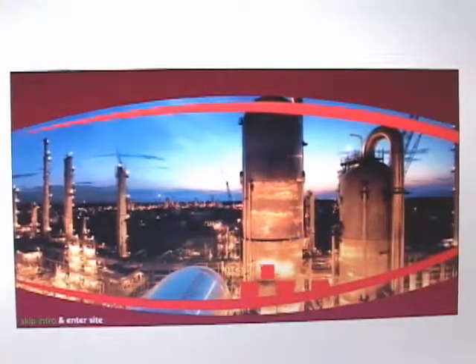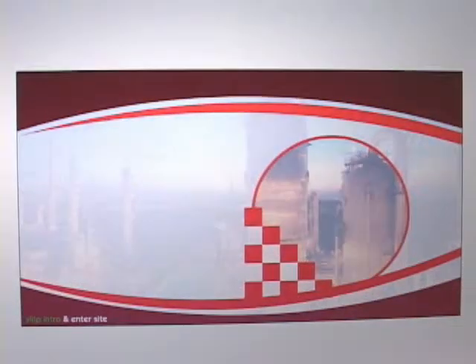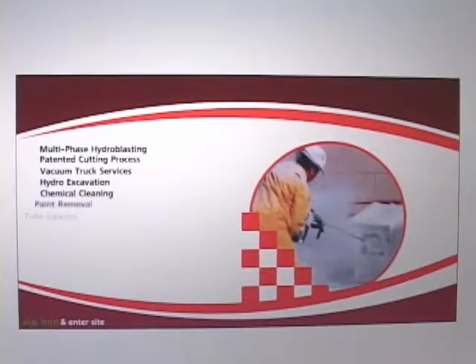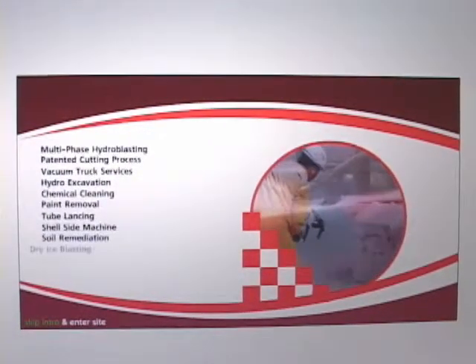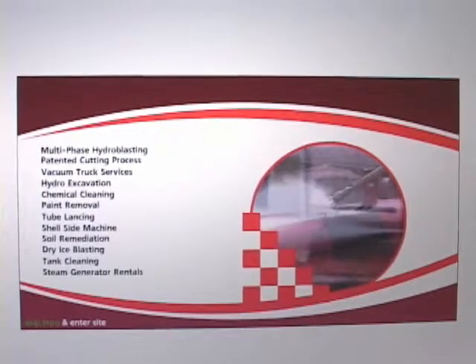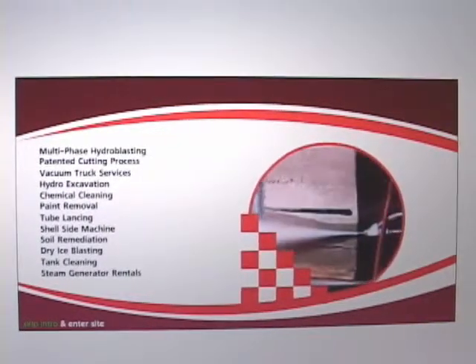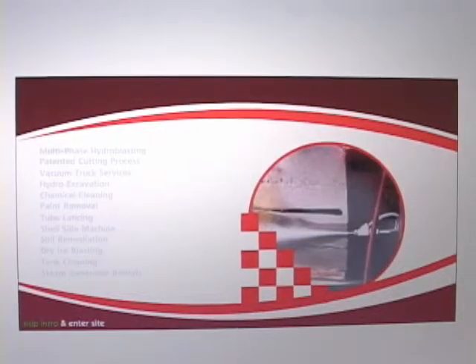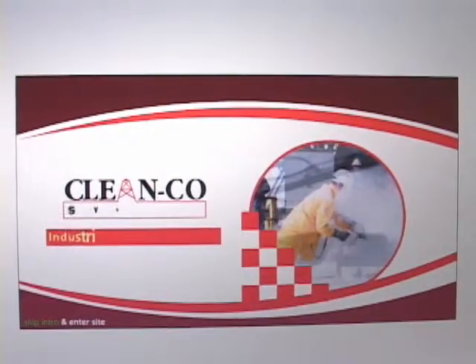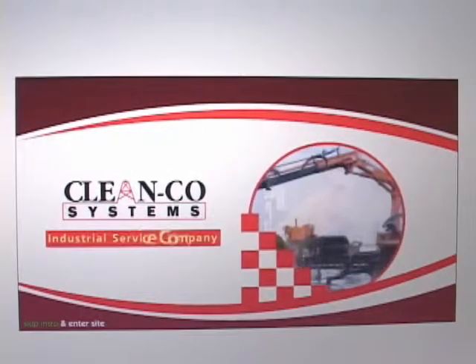Welcome to the website of the most versatile industrial and chemical cleaning company in the world. The patented multi-phase hydro blaster is a time and cost effective solution for cutting and removing high density polymer plastic, paint stripping and dry ice blasting, concrete and metal cutting, high pressure and chemical cleaning, and heat exchanger removal and cleaning. Cleanco Systems Industrial Service Company.